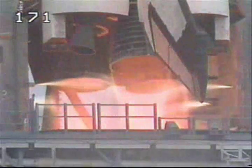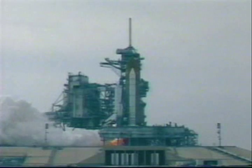We have a go for main engine. 5, 4, 3, 2, 1.